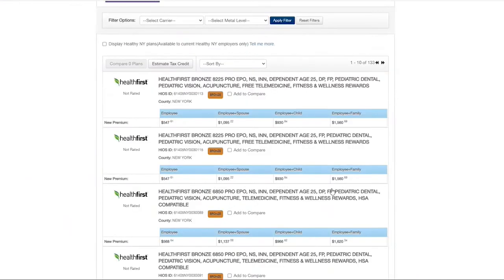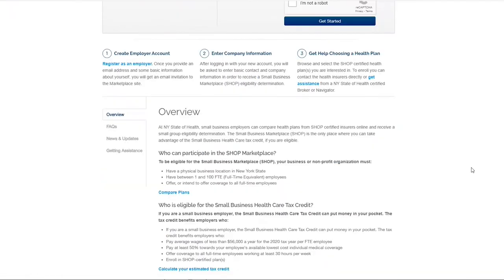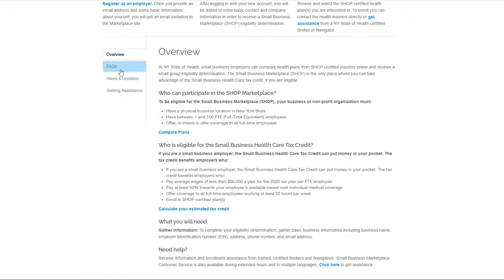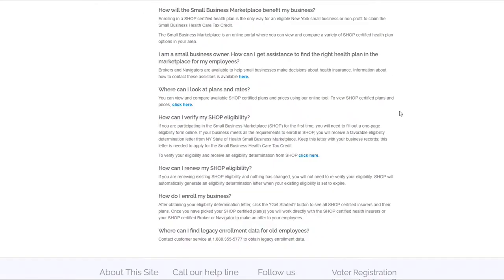Use the filter to further narrow down your search by carrier and metal level. Also on the Employers page, you can find frequently asked questions regarding eligibility and how to qualify for small business healthcare tax credits.